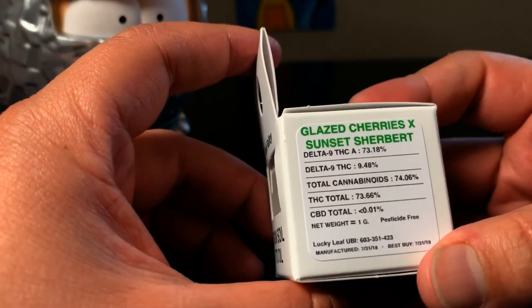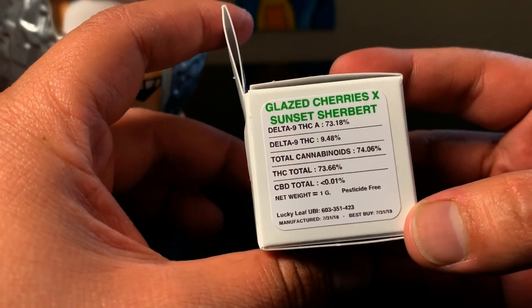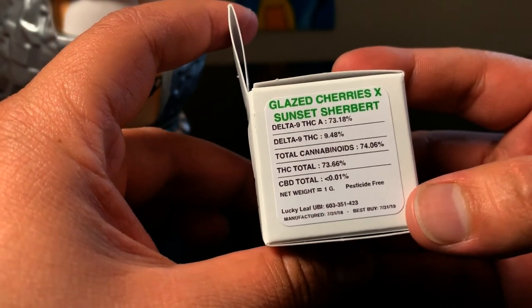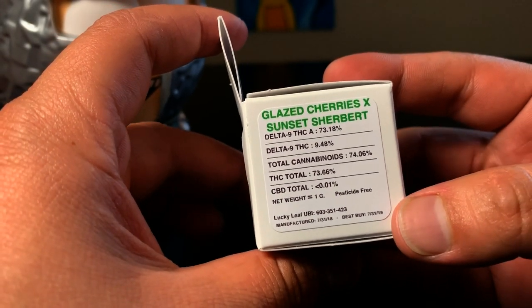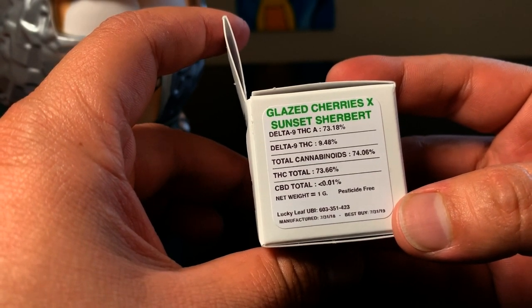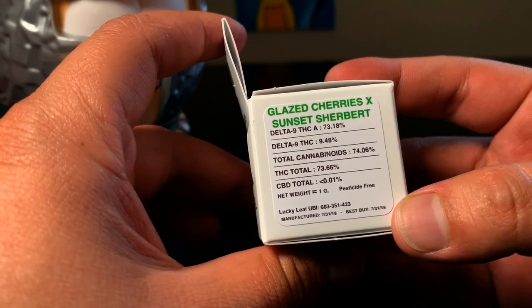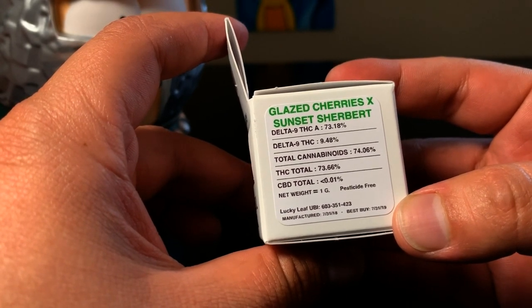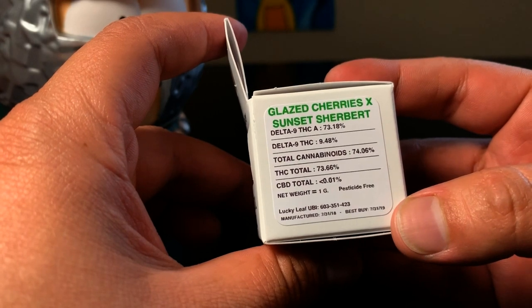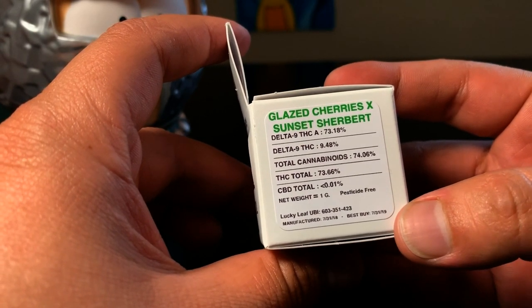We're going to get right into the numbers. THCA comes in at 73.18%. Delta 9 THC is 9.4%, with the total coming in at 73.66%. Total cannabinoids come in at 74.06%.